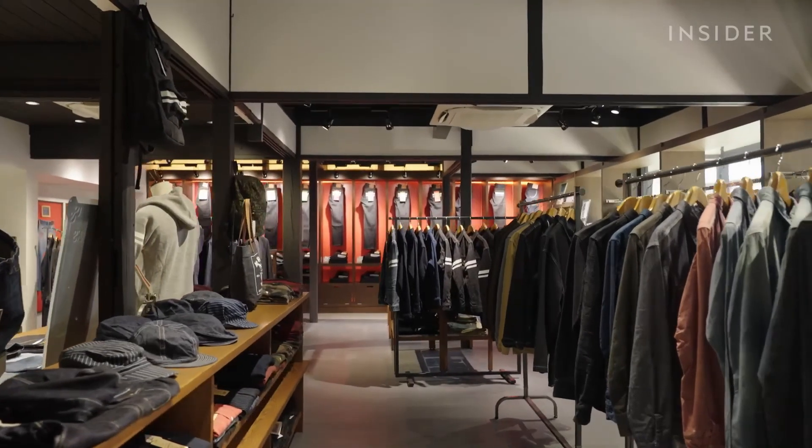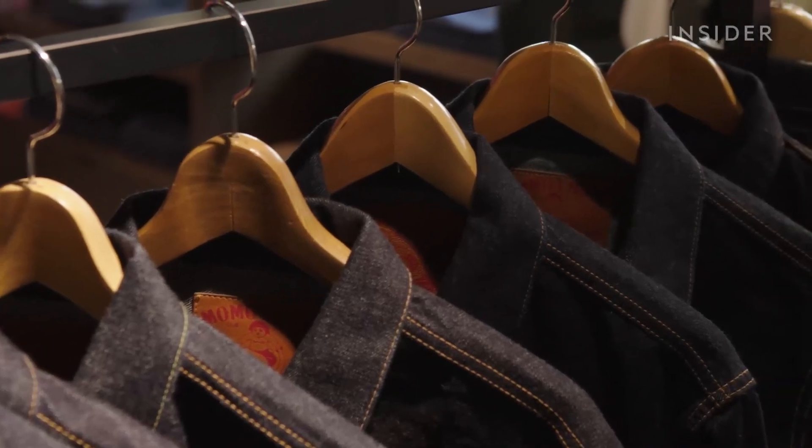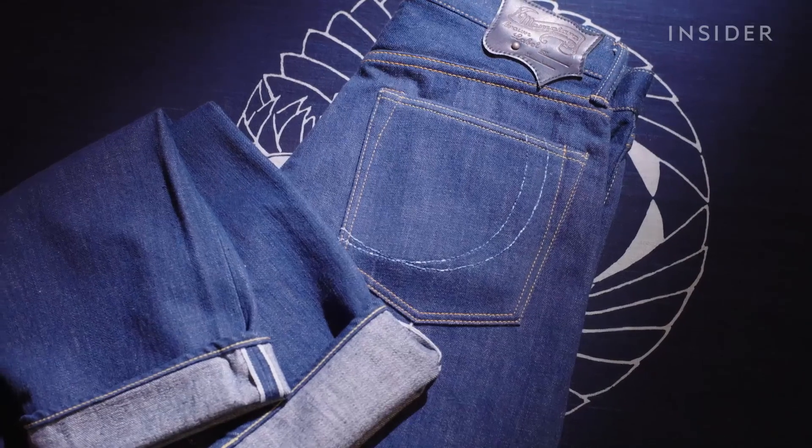In the decades since, Japanese denim has reached far outside Japan. Today, it's considered one of the finest types of denim in the world.